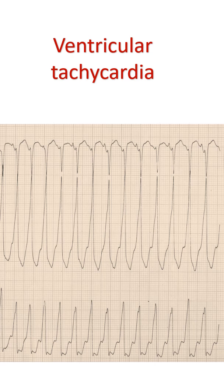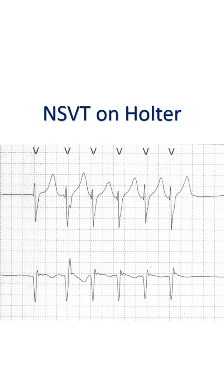On the ECG, ventricular tachycardia can be defined as 3 or more ventricular ectopic beats occurring in a sequence at a rate of more than 100 per minute.